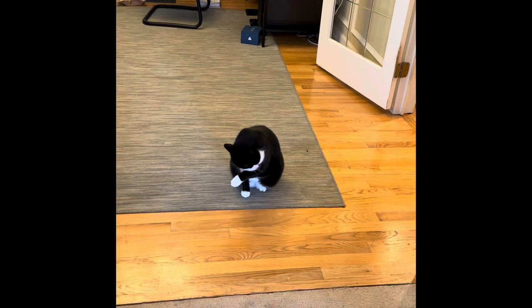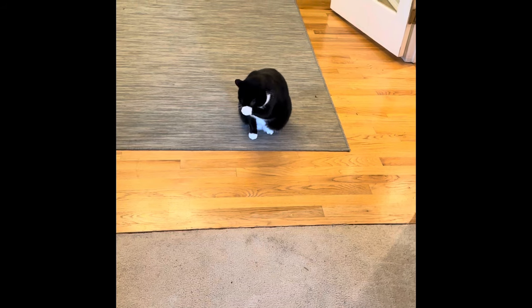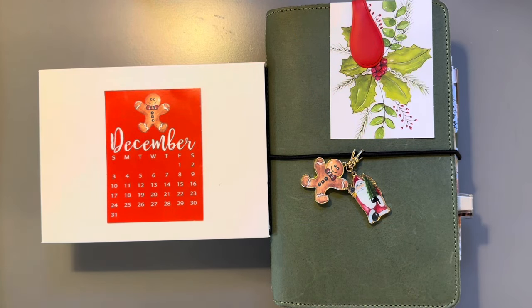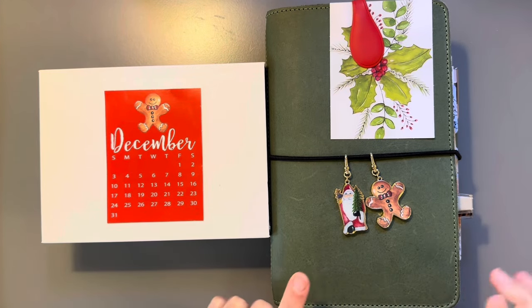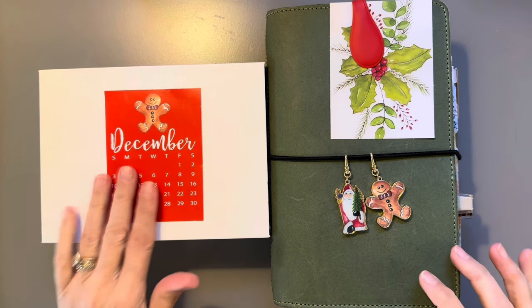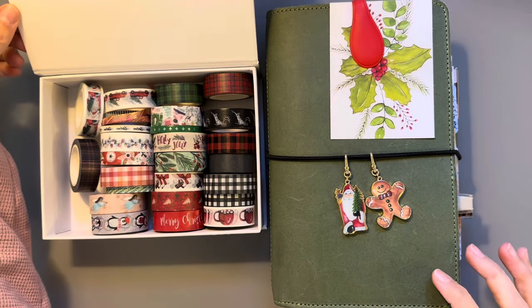So anyway, I'm going to do a video on Christmas planning, even though I'm supposed to be getting ready for Christmas — this is just way more fun. I did a video yesterday setting up my December planner in Olivia, so you can go see that below.